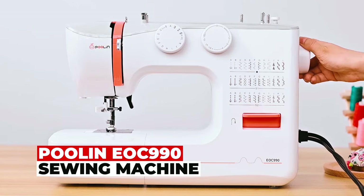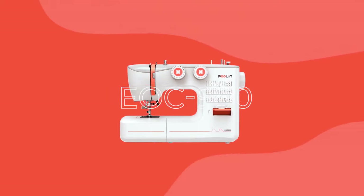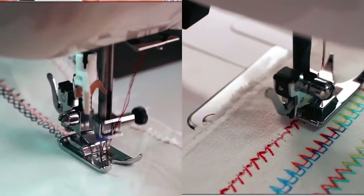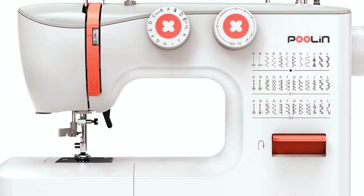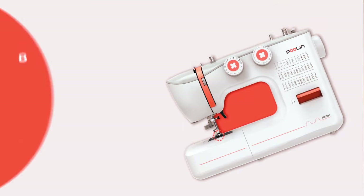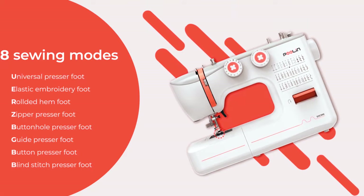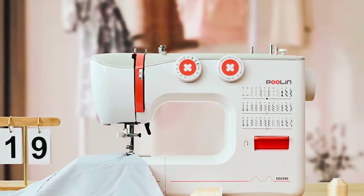Pullet EOC 990 Sewing Machine. Unlock your sewing potential with the Pullet EOC 990 sewing machine. Seamstresses of all levels will adore this versatile machine. With a robust all-metal frame, it offers stability at any speed. Explore eight sewing modes, from rolled presser feet to blind stitch presser feet, enabling an array of creative possibilities.